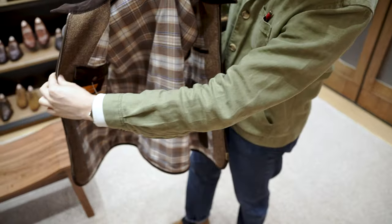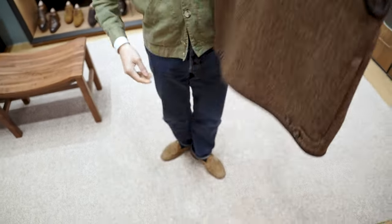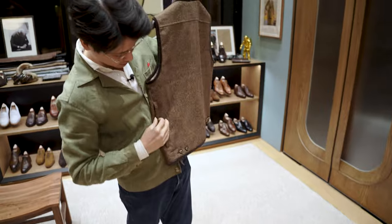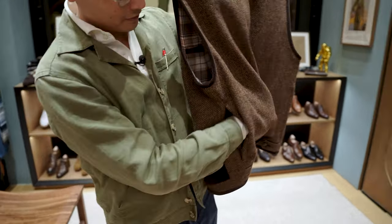And some pockets on the inside, also buttonable. And this is fun too — we have a little game pocket here, so if you unzip them, you can also store some stuff right here in your back.